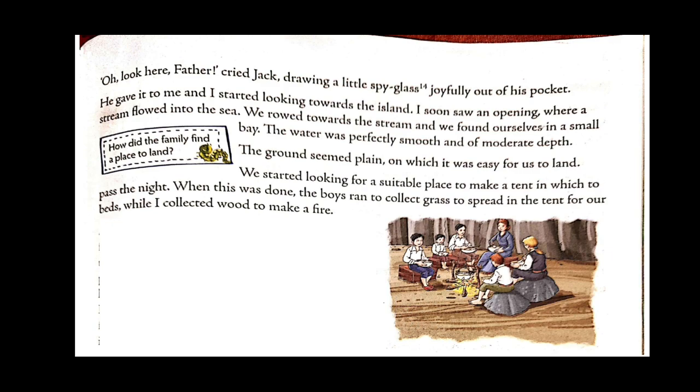Since they had arrived at a completely new place, they needed food and a place to pass the night. They started looking for a suitable place to make a tent. When this was done, the boys ran to collect grass to spread in the tent as their beds, while the narrator collected wood to make a fire. Since it was a land area, insects could be there, so they were bringing grass over which they could sleep.